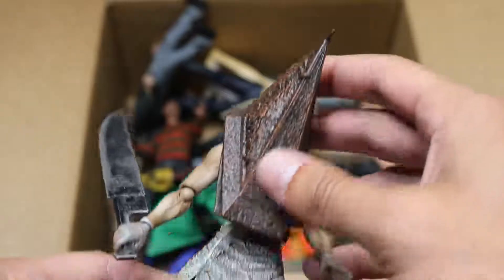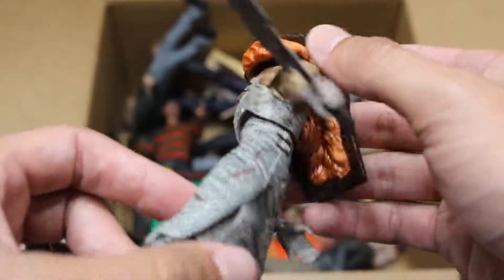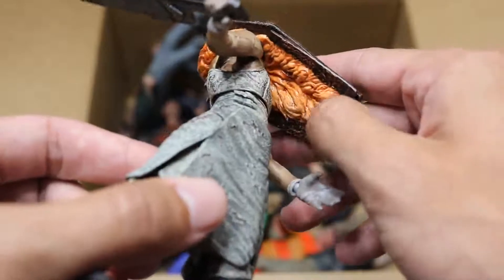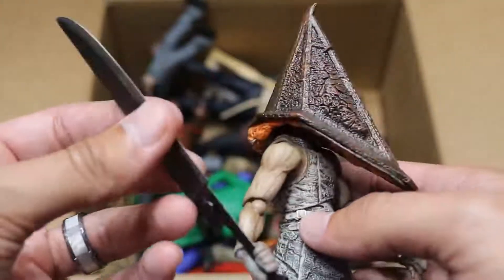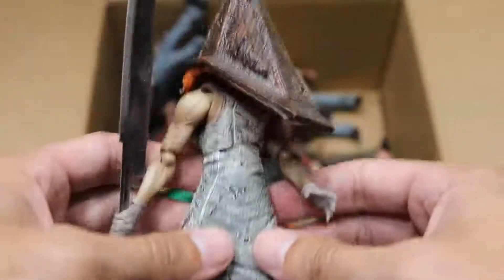Next up, we have Pyramid Head. I believe this is from Silent Hill. This figure is absolute trash to pose — it falls apart anytime you try to do anything basic with it. You can see all the guts and intestines and whatever that's supposed to be under there. Good sculpt work, but this figure is so small. He has a very badass weapon right here, but it's just so trash to pose. He literally falls apart in your hands.